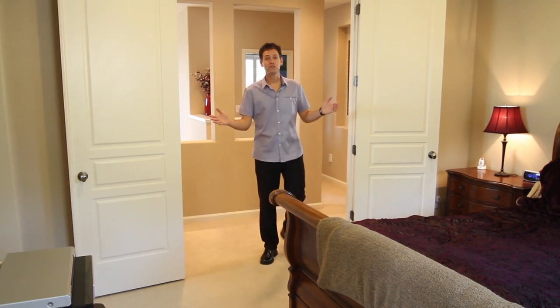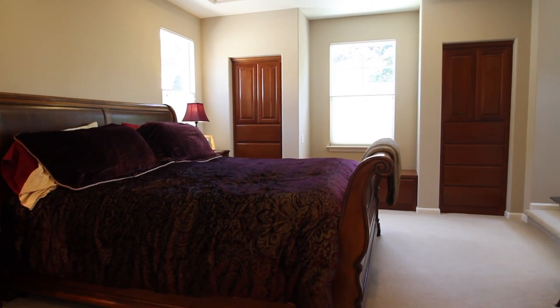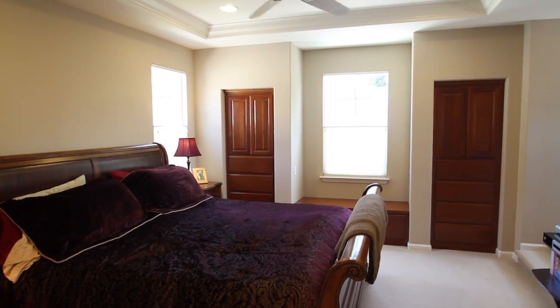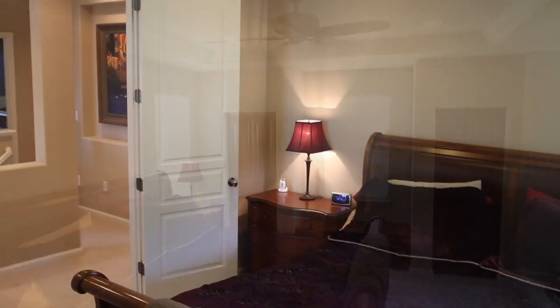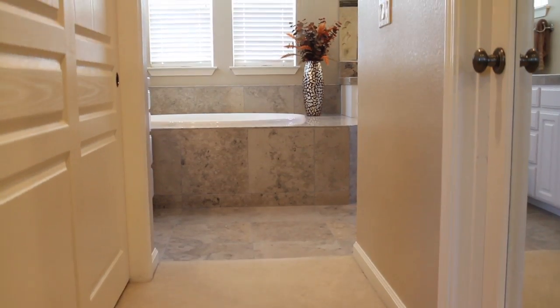At last, the master suite. This retreat has a grand double door entry, beautiful views, crown molding, a sitting area, built-in dressers, and two great-sized closets.